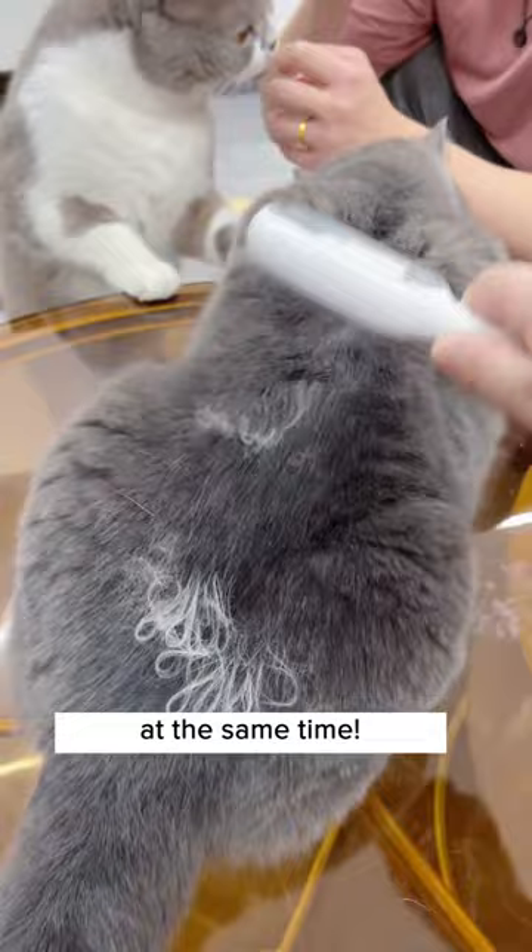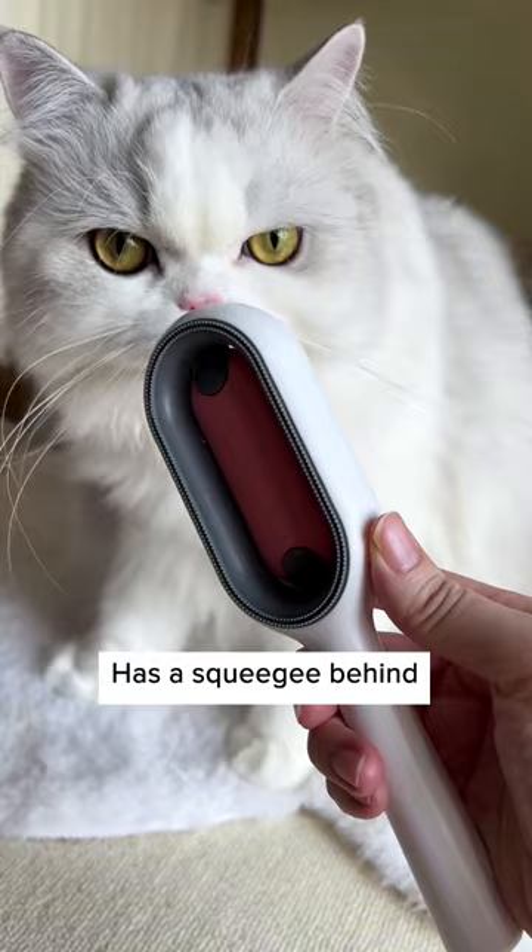This sticky brush from Cuddles and Meow has a genius design which allows you to wrap a pet wipe over it, which brush and clean your cat at the same time. The moisture from the pet wipes also prevents the hair from flying everywhere.